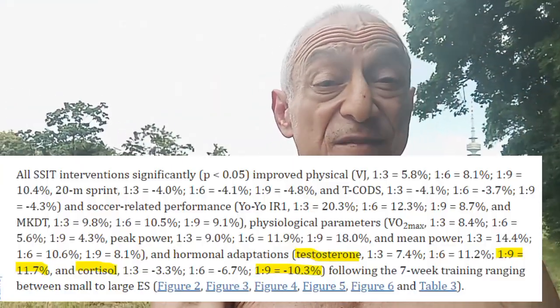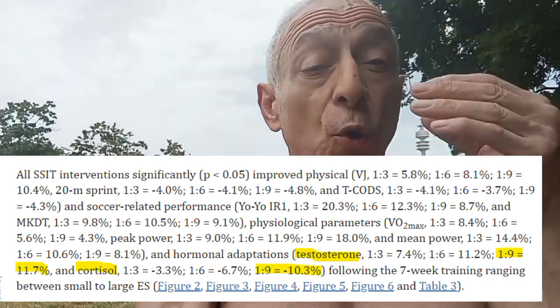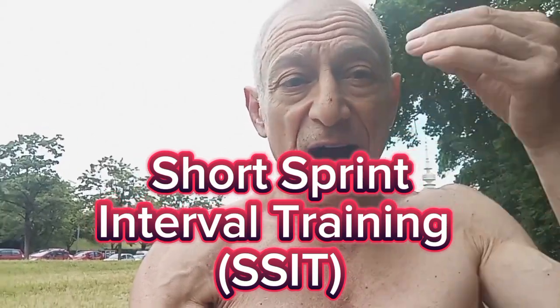How to increase testosterone by over 11% within 7 weeks naturally. This is what the study did. First of all, it's called short sprint interval training — S-S-I-T, not sprint interval training, short sprint interval training. You are going to sprint for 6 seconds.